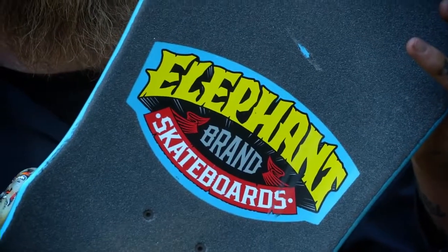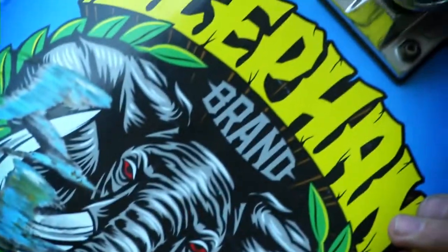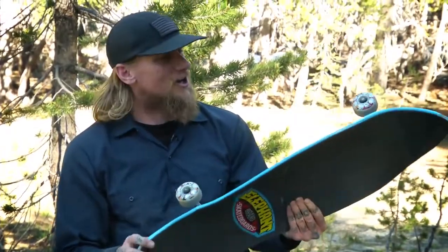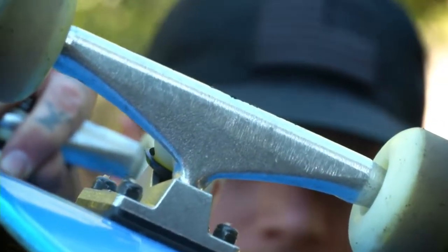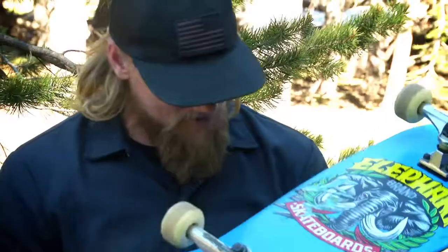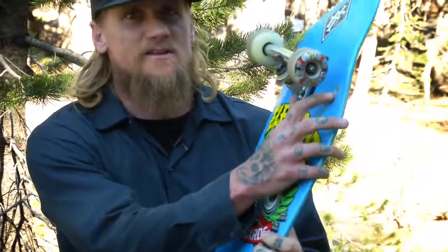So anyway, this is the Street Axe. I think it's nine and a half wide. I actually don't even know the dimensions of the board I skate — I know it's nine and a half wide. It's got Thunder Trucks, 149s on this, 58 millimeter Spitfire wheels. I got some riser pads in there because I ride a bigger wheel — gives me a little clearance without getting wheel bite, although you still get it a little bit.